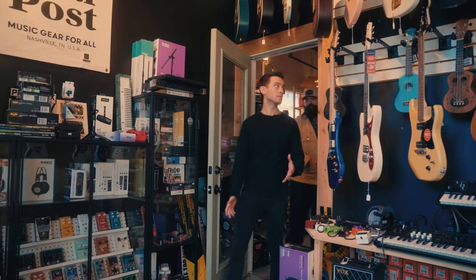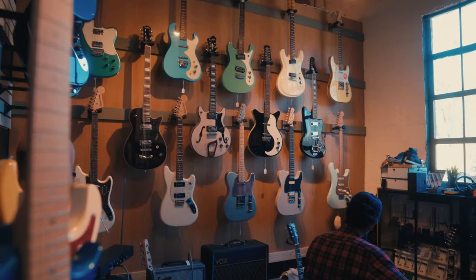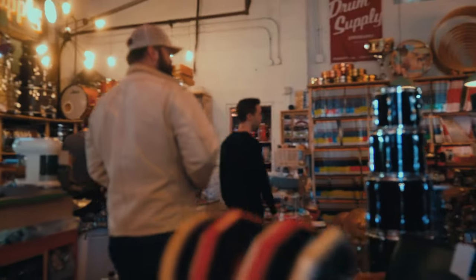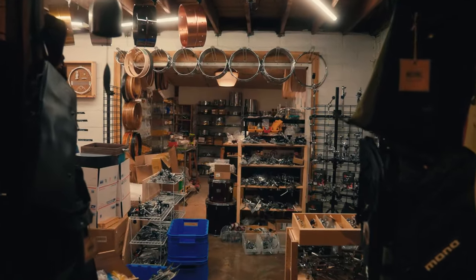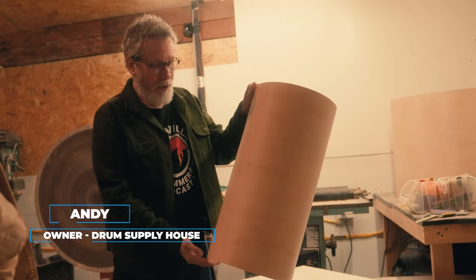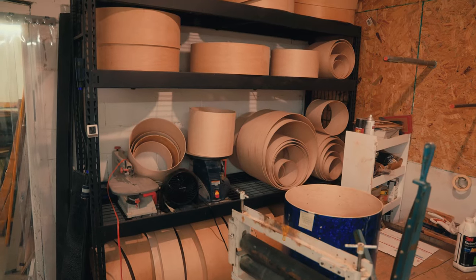This is the guitar shop space and just a little section of the drum shop. They've definitely been able to take the coziness of their old space and bring it over to this larger space and keep the vibe. Andy, would you mind showing us where you make drums? Various tubes of drum shells get shipped in full length and then they're cut to depth on our table saw right here — cut down to the depth that's ordered.